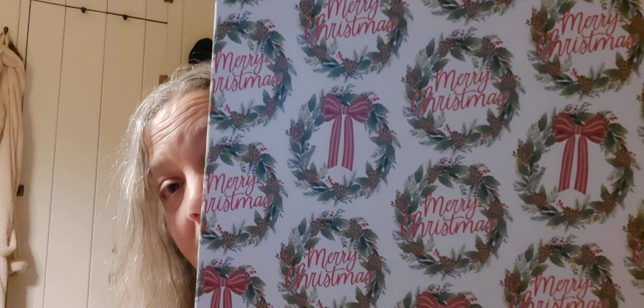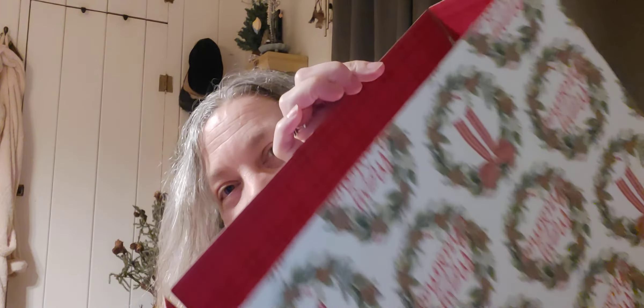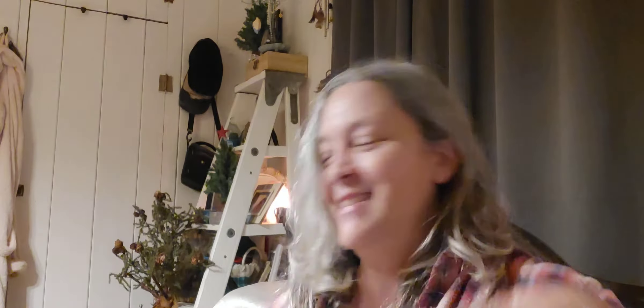Last but not least, they had these mailing boxes that were 50% off. They're not very big, but look how cute — and on the inside they have a plaid lining! I did not see these last year. I am so excited about these.